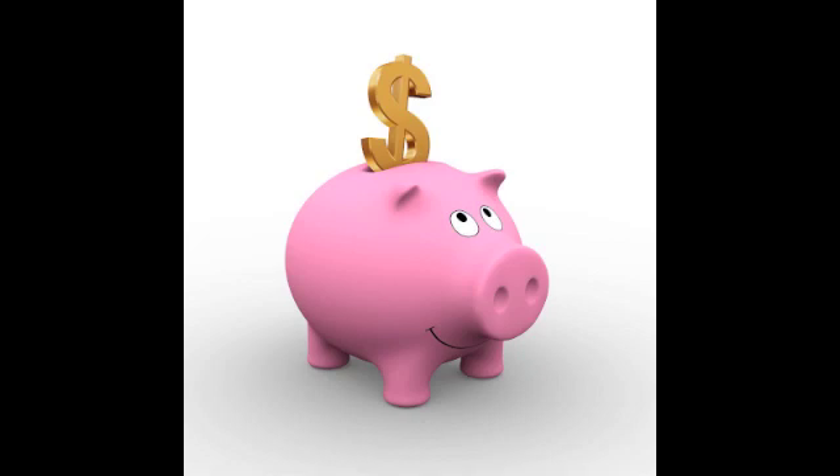How much is your piggy bank worth? If you want to know how much money is in your piggy bank, you need to know how to count different types of coins. We'll take a look at what each coin is worth.